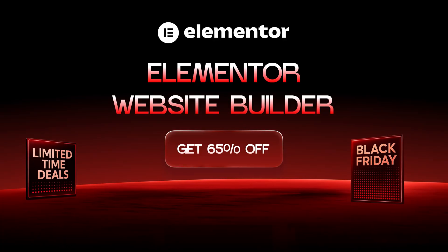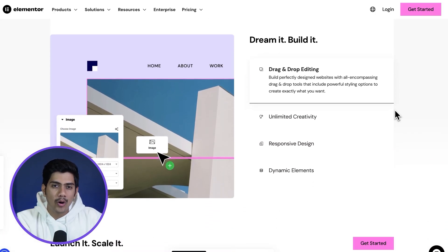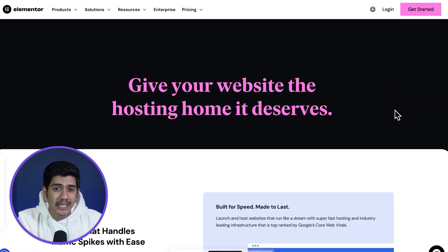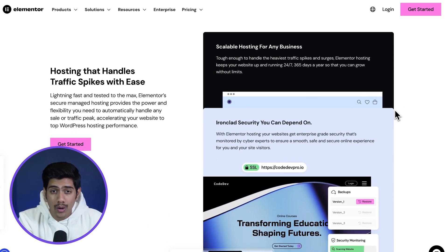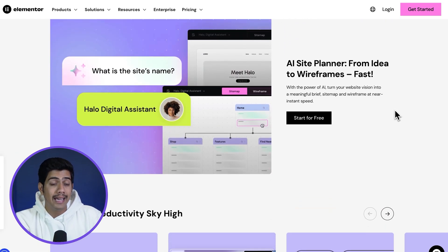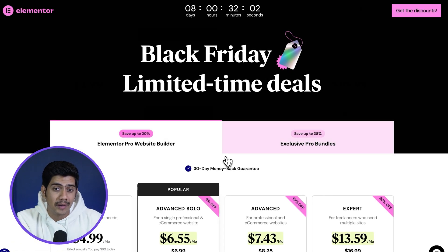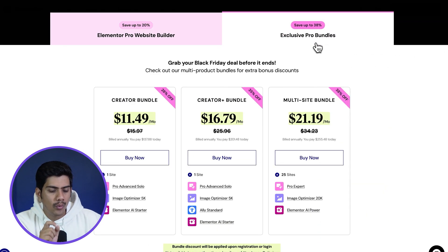Starting off with Elementor — as we all know, it's one of the most powerful website builders for WordPress. Whether you're creating a landing page, a blog or a full business site, Elementor gives you complete design freedom. You get 100 plus widgets, a theme builder and dynamic content all working together to help you create stunning, responsive websites that look perfect on any device. For Black Friday, you can get up to 65% off on Elementor Pro starting at just $4.99 per month.